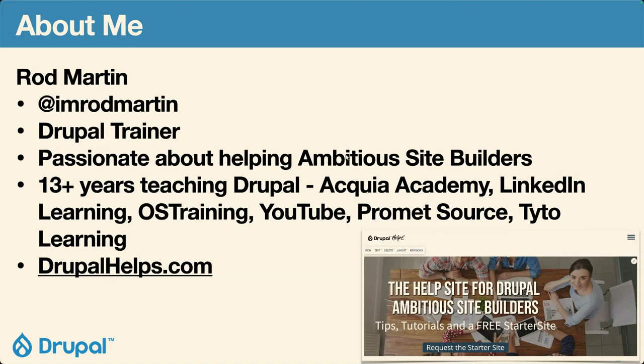I've been teaching beginners and introducing people to Drupal now for about 13 years. My first training was at DrupalCon Chicago in 2011. I've been very blessed to be all over the world doing this and I really love it. Some of the video training was Acquia Academy, LinkedIn Learning, OS Training of course. I've got a bunch of videos on YouTube for OS Training as well — you can find those just by Googling.